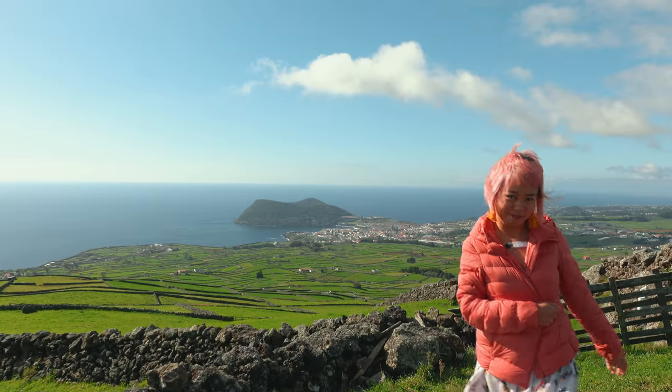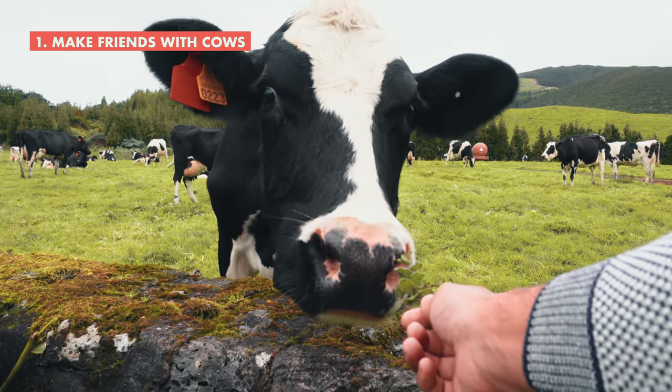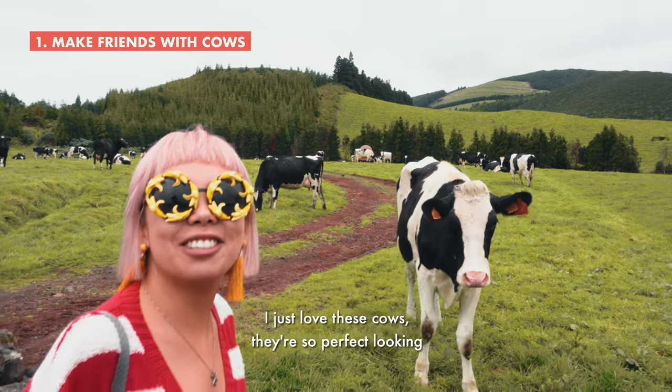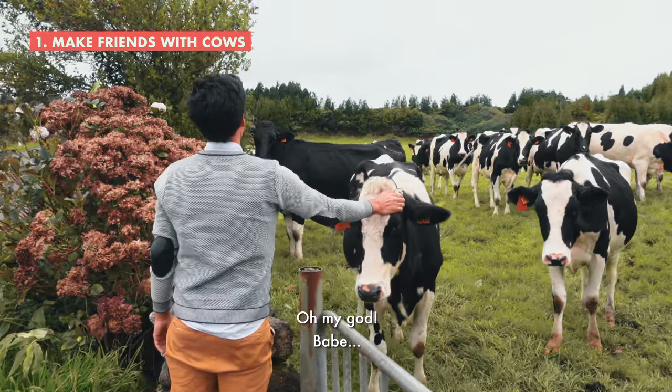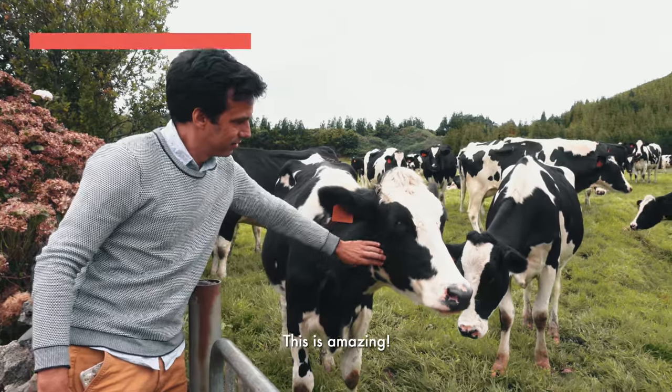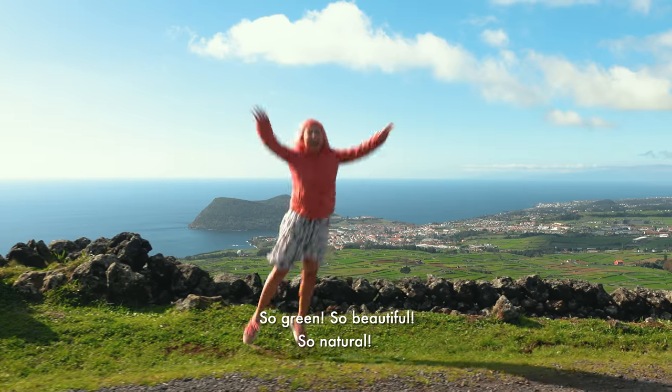So let's go find some cows. More cows. I just love these cows — you're so perfect-looking. This is amazing. So green, so beautiful, so natural.